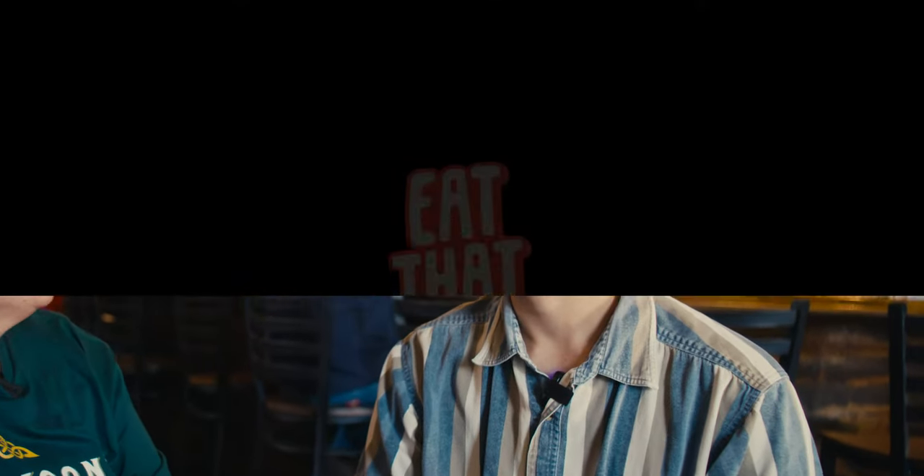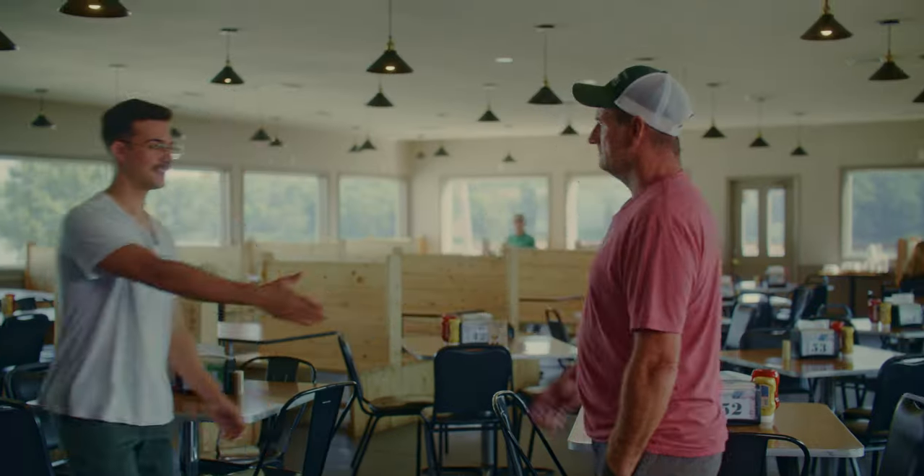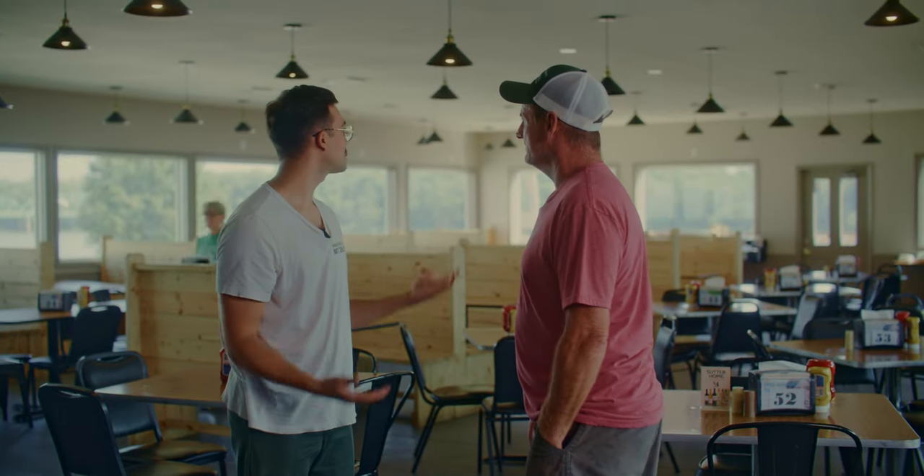That sounds good — I gotta eat that. What's going on, man? My name's Trevor, what's your name? My name's Brian Matthews. It's a restaurant, a super awesome place. Tell me a little bit about this place.